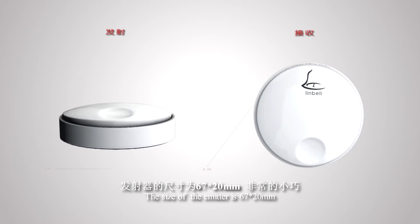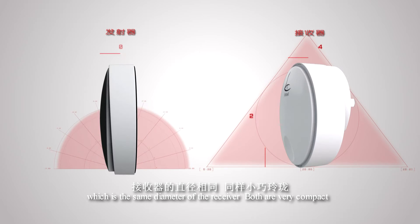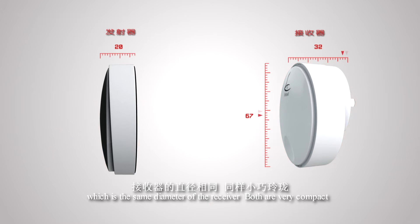The size of the emitter is 76 by 20 millimeters, which is the same diameter as the receiver. Both are very compact.